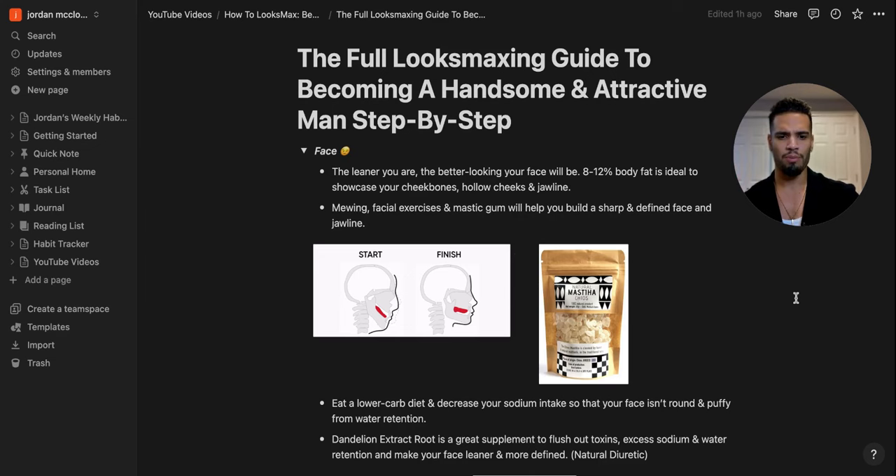The easiest strategy you can implement today is chewing mastic gum — a very hard, flavorless natural gum that gives your jaw a workout, just like working out in the gym. It makes your jawline more defined and sharper. Chew it 30 minutes to two hours a day for the long term. In six to twelve months of leaning down and chewing mastic gum every day, you're going to look very different. You can get it on Amazon.